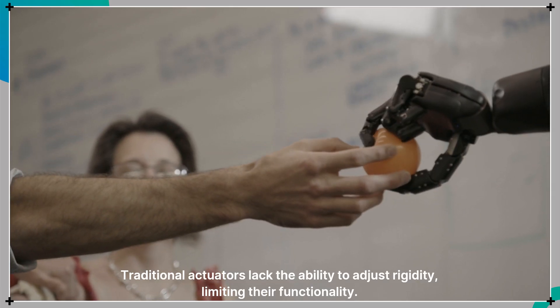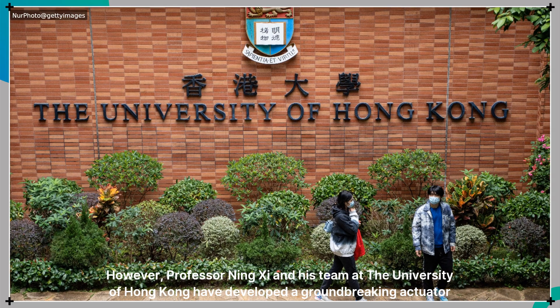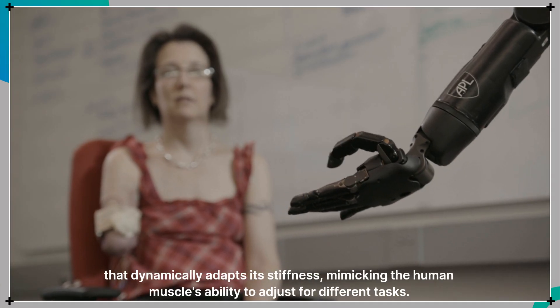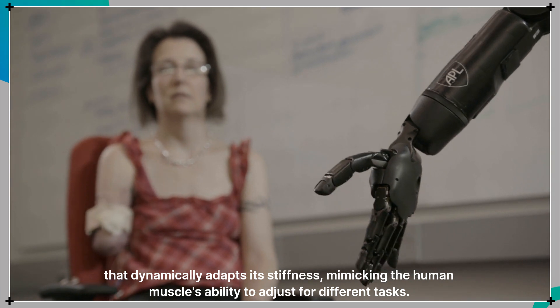Traditional actuators lack the ability to adjust rigidity, limiting their functionality. However, Professor Ning Si and his team at the University of Hong Kong have developed a groundbreaking actuator that dynamically adapts its stiffness, mimicking the human muscle's ability to adjust for different tasks.